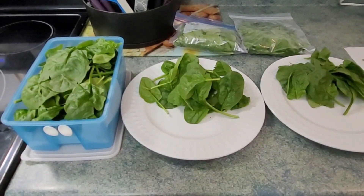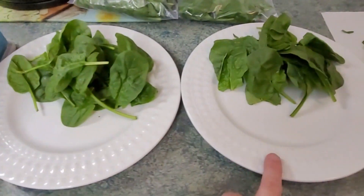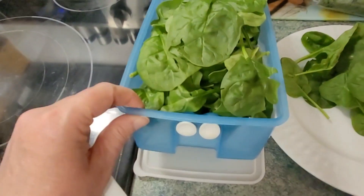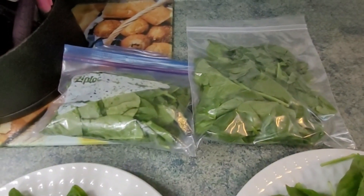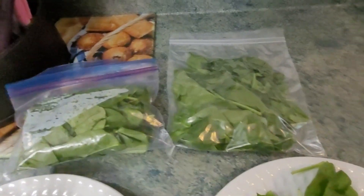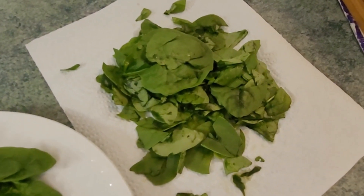I'm pretty happy with what I was able to salvage from the spinach. The good leaves will be salad for supper tonight. The spinach in excellent shape went into the fridge, and I bagged up some that was in okay shape — not ideal for a salad — to freeze for smoothies or dips. Just a tiny bit went into the compost.